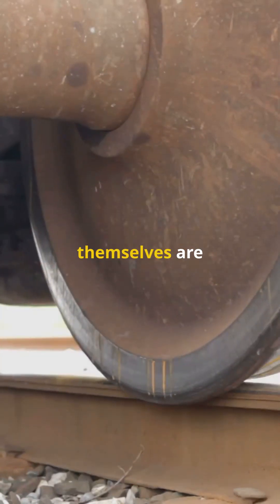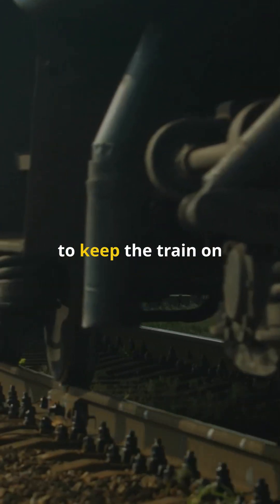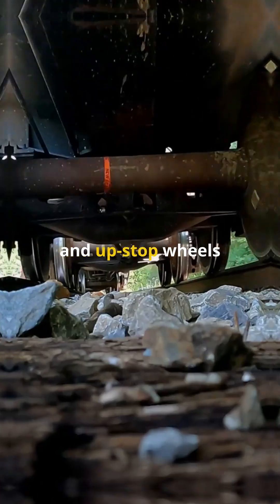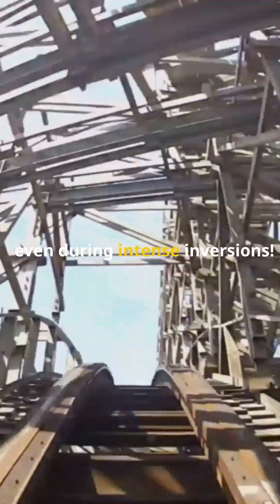The wheels themselves are ingeniously designed. They have running wheels on top, side friction wheels to keep the train on the sides of the track, and upstop wheels underneath to prevent the train from lifting off the track even during intense inversions.